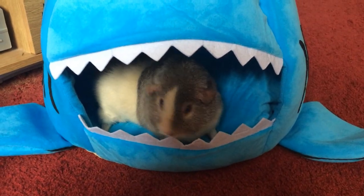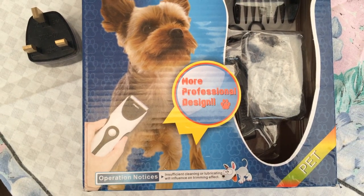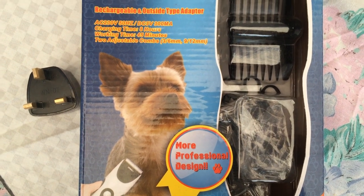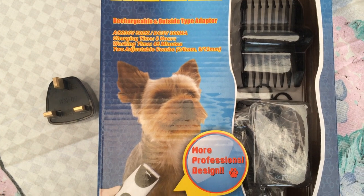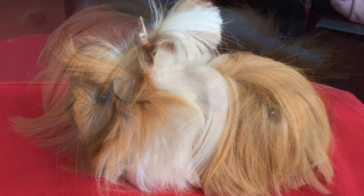The next product I received was these hair trimmers. I have a guinea pig with long hair and I've seen people in the past use these kind of trimmers — it seems to be a quicker, more precise way than cutting with scissors. I did use them on Dougal and as you can see he had a nice haircut and style.